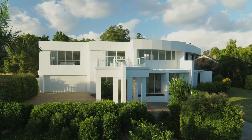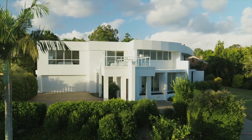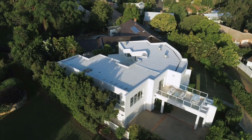Surrounded by lush tropical gardens, it offers the next owner a relaxed lifestyle in an exclusive and private setting, whilst being just seven kilometres from the city.